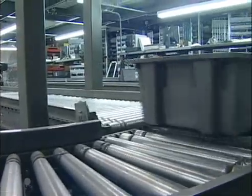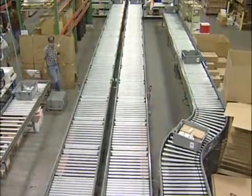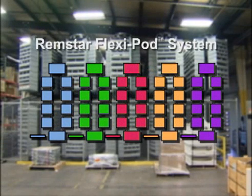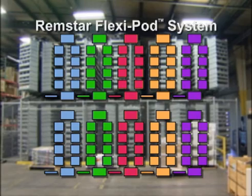Once all of the parts have arrived from each zone, the order is complete and all of the totes are automatically routed via conveyor to a shipping lane. At the Sedalia facility, Gardner Denver uses the FlexiPod system. This system consists of 10 horizontal carousels with light towers that are double-tiered on mezzanines.